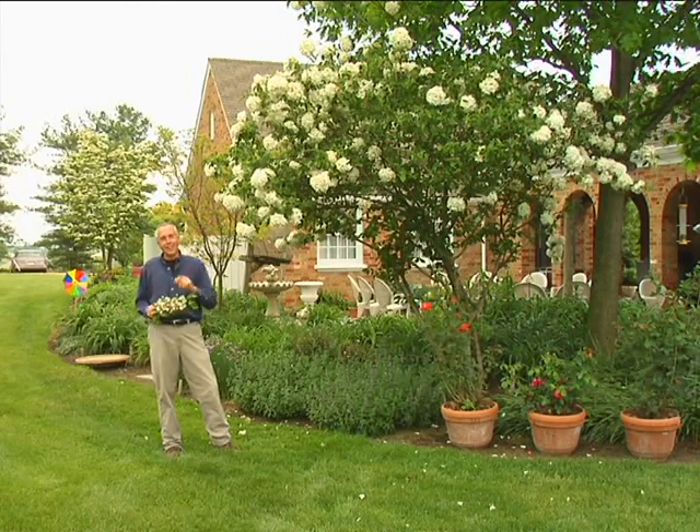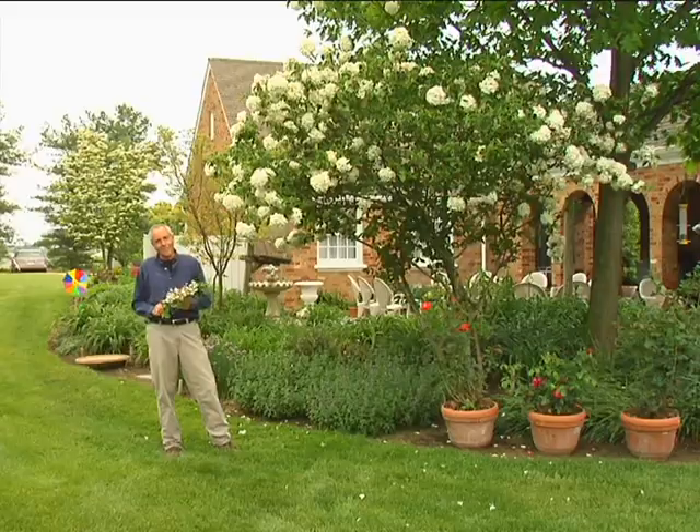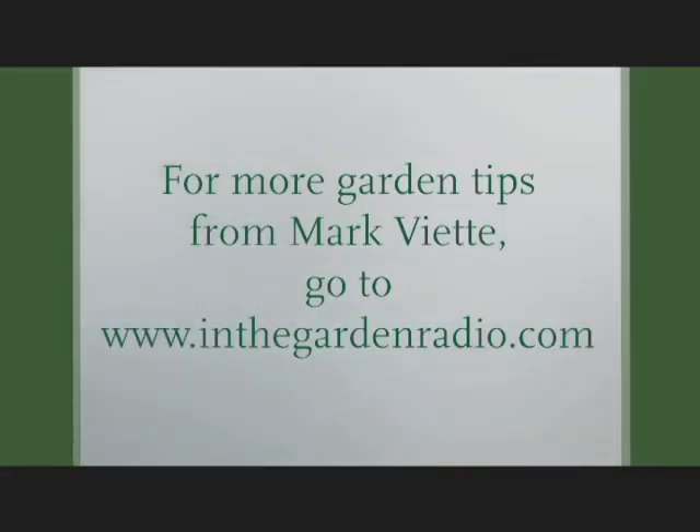I'm Mark Viette. Join me next time in the garden. For more garden tips, click the In the Garden website, inthegardenradio.com.